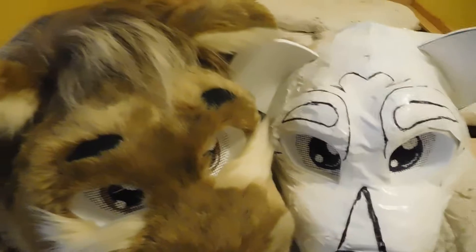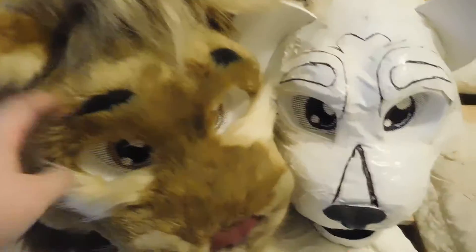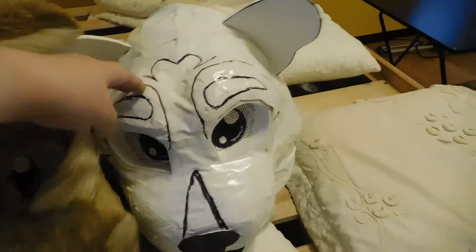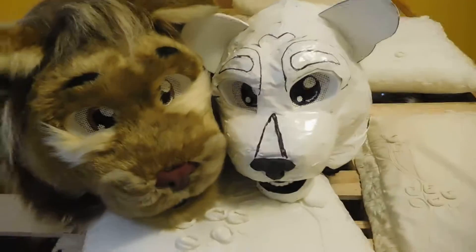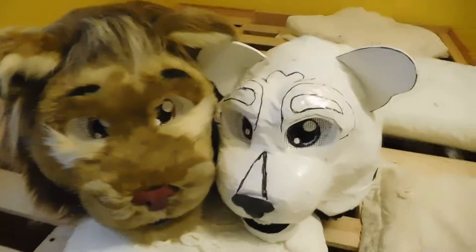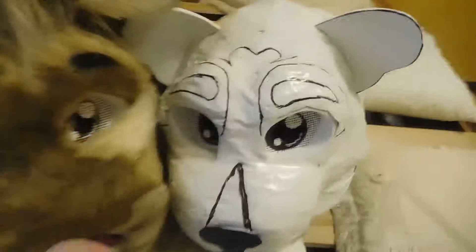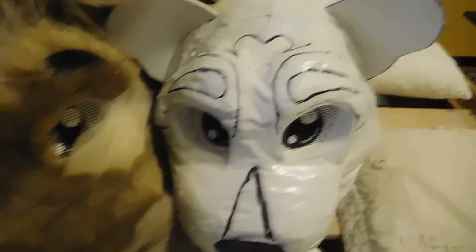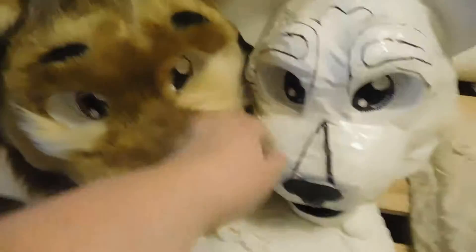For anyone interested, this guy will fit at maximum a 24 inch head. This guy will fit maybe a 23, but I'd really recommend him for a 21 or a 22. I really don't know how that happened, but it did. The red guy has some sizing issues, which is unfortunate, but I'm hoping that that won't affect his ability to be sold.